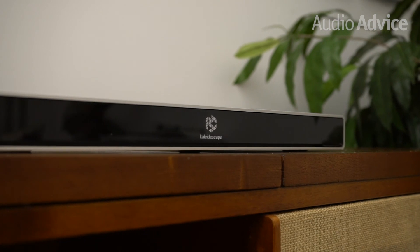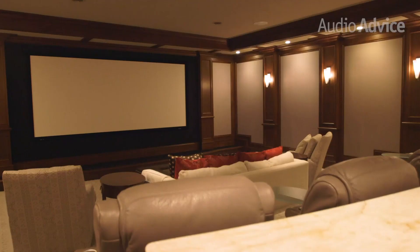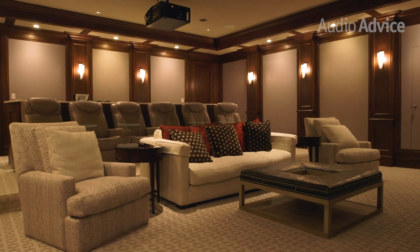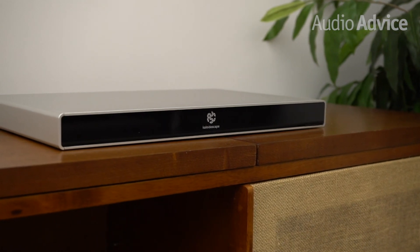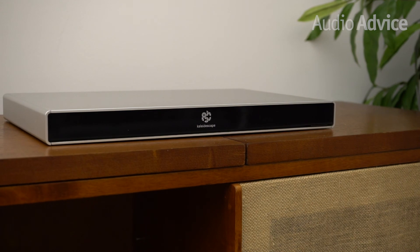At $4,500 for the 6TB Strato, this is obviously a luxury product for people with serious home theaters. However, if you've invested a lot into your theater and paid real attention to getting great picture and sound, and if you can afford it, the Kaleidoscape will totally change your experience. In short, the Kaleidoscape Strato is simply the best-looking and best-sounding movie player in the world.